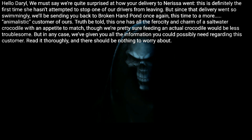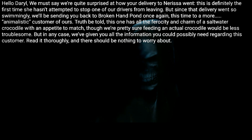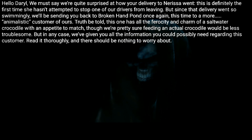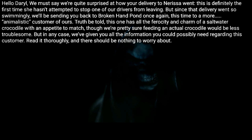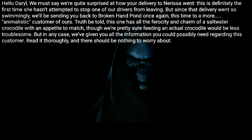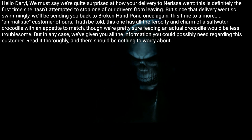But since the delivery went so swimmingly, we'll be sending you back to Broken Hand Pond once again — this time to a more animalistic customer of ours. Truth be told, this one has all the ferocity and charm of a saltwater crocodile with an appetite to match, though we're pretty sure feeding an actual crocodile would be less troublesome. In any case, we've given you all the information you could possibly need regarding this customer. Read it thoroughly and there should be nothing to worry about.